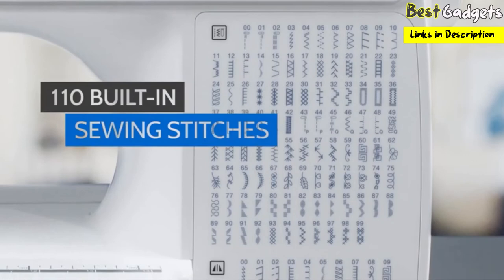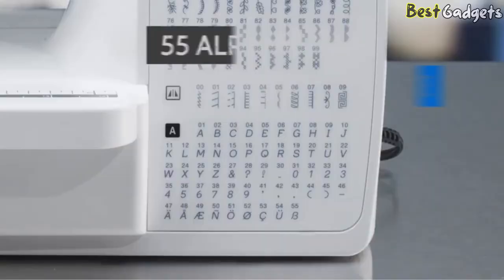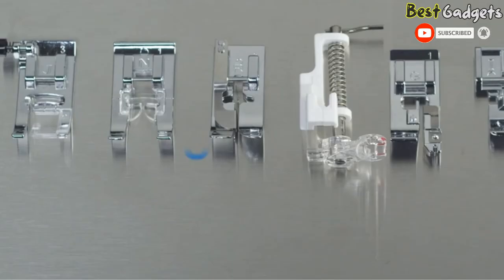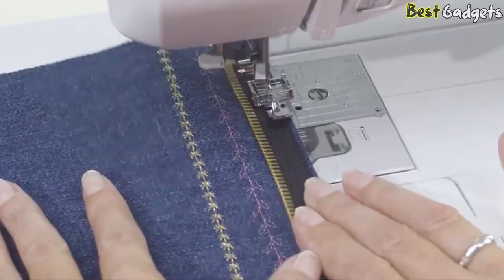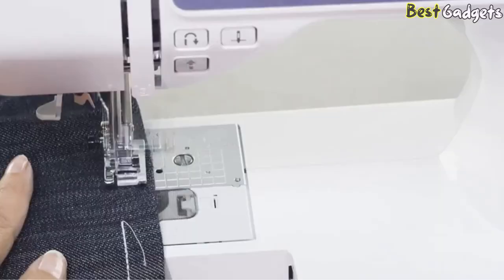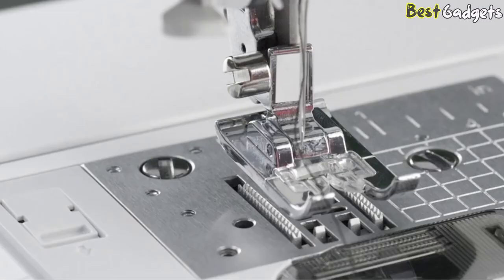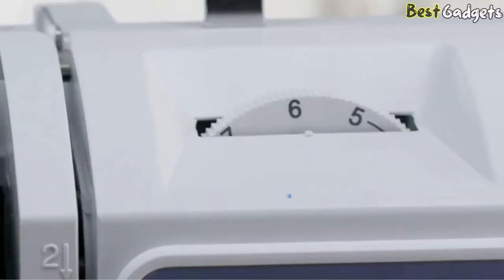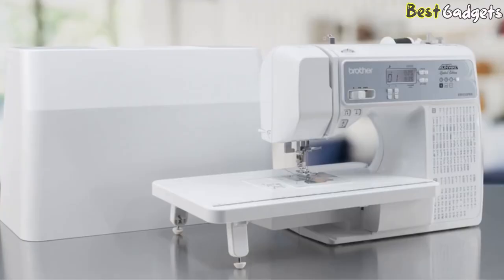Showcase your talents with beautiful built-in stitches, including decorative stitches, buttonhole stitches, and 55 alphanumeric stitches. View and adjust stitches on the large backlit LCD display. Versatile feet enable blind hems, overcast seams, zippers, buttonholes, buttons, monogramming, straight stitches, and even free-motion sewing. Enjoy an expansive workspace and features like an advanced needle threading system, quick-set drop-in top bobbin, and thread tension control.